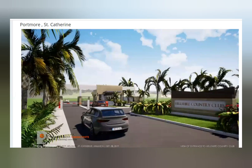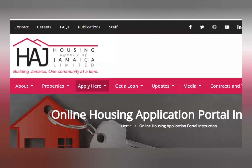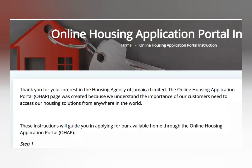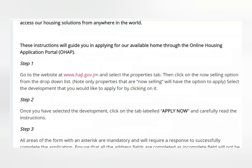If you are interested, here is how to apply. Go to the hajl.gov website and click Apply Here, then go to the online housing application portal. Step one: go to www.hajl.gov and click on the Now Selling option. Step two: once you have selected the development, click on the tab labeled Apply Now.